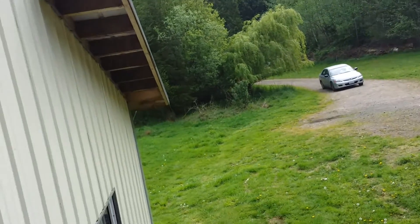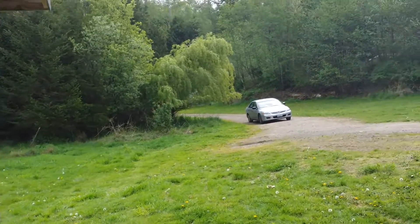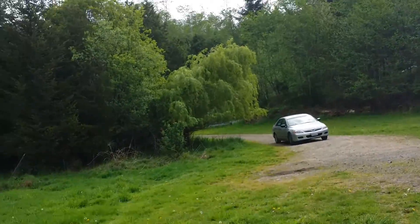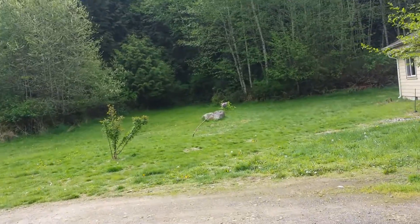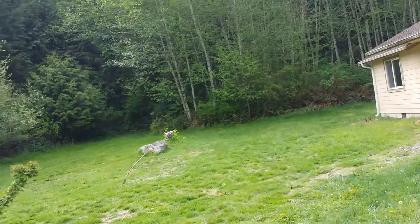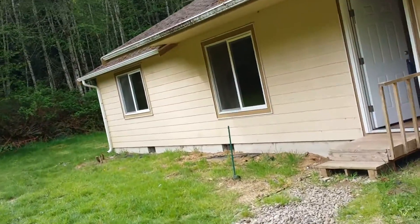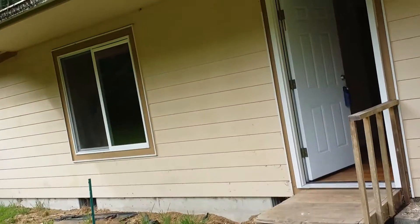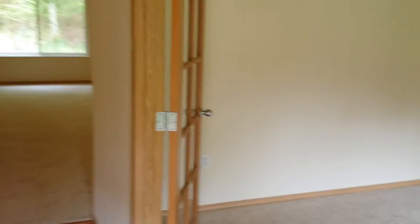The house is actually not too far from the canal bridge, so it's a relatively easy commute. As we walk in the entryway, to the right-hand side here, French doors open up into an office slash den area.